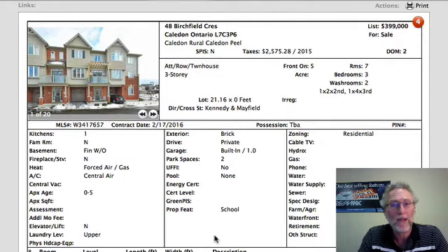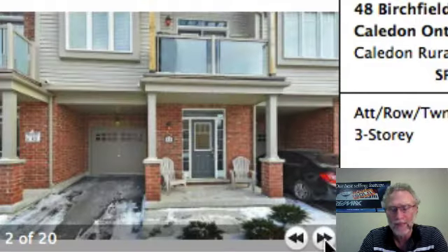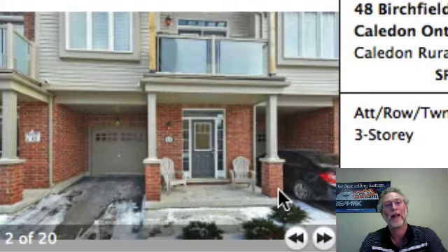The next one is 48 Birchfield — it's the one I just listed down in Caledon. It's the interior unit. There's no backyard — this is your front yard, just enough for a for sale sign. You can fit a full car in the driveway and also park in the garage. Right around the corner there's visitor parking as well. Your front entranceway has the furnace room and closets on both sides, and then the entrance to the garage.